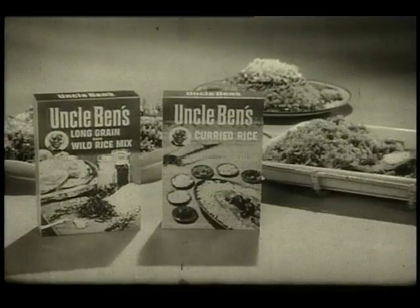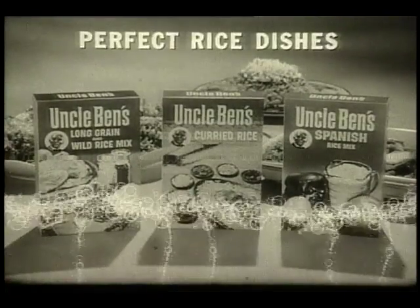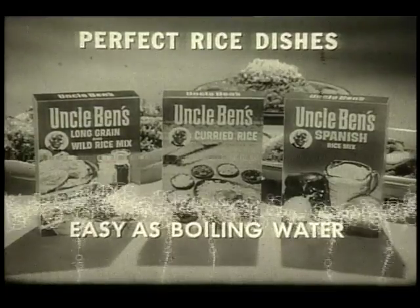Your secret? One, two, three new Uncle Ben's rice mixes that make perfect rice dishes. Easy as boiling water.